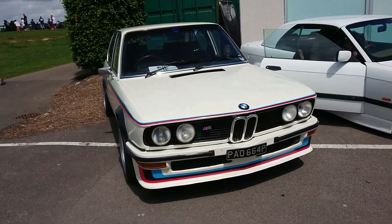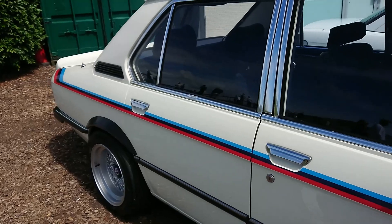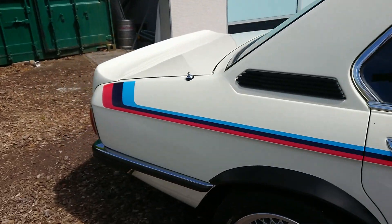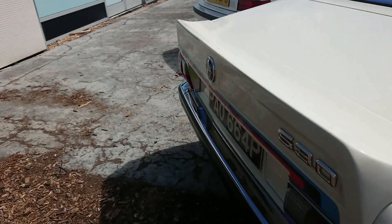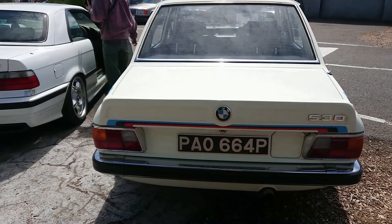1975-76 BMW E12 5 Series. It's got some motorsport bits on it but the BMW M5 didn't exist at this time. Let's see what it says on the back — yes, this is a 530 with motorsport-inspired bits on it.